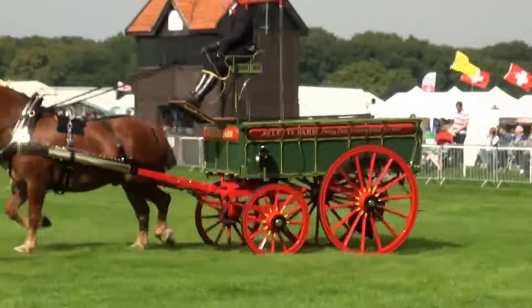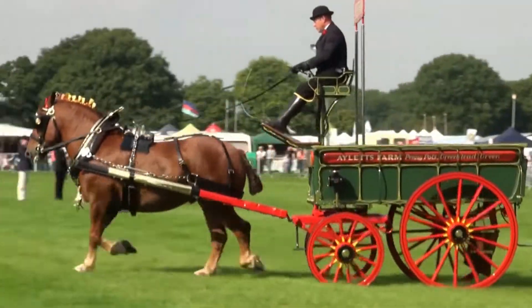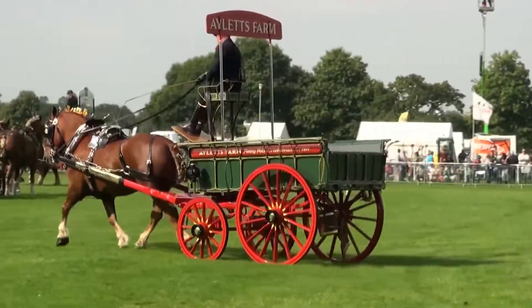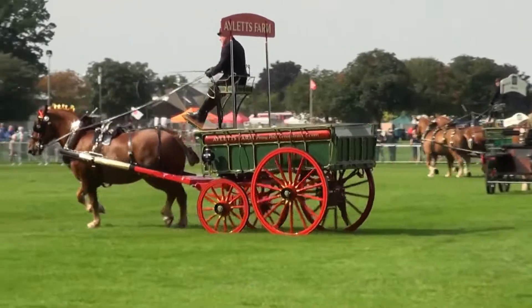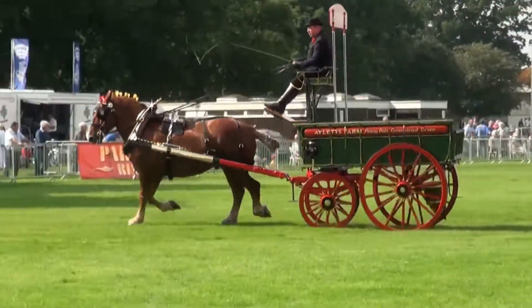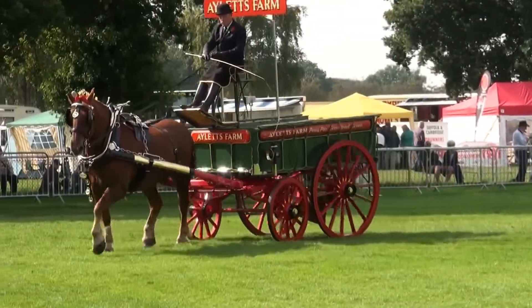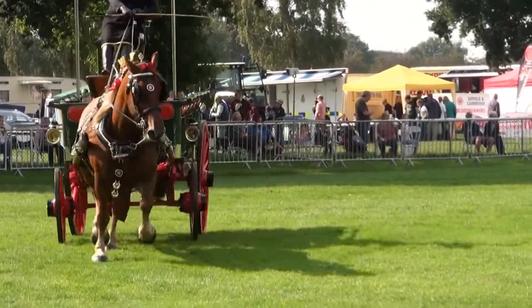So the judge wants to get out with the Suffolk. Bruce is letting them walk to show that these horses are under control and can do what Bruce is wanting them to do. Then he slowly brings them up to the trot, showing that he can use the vehicle and turn whichever direction.